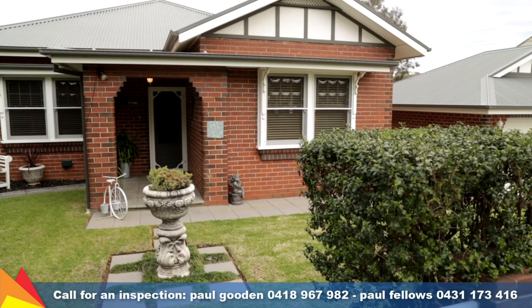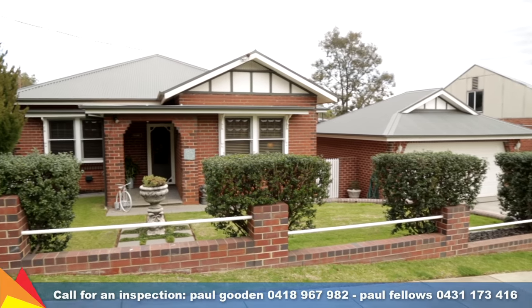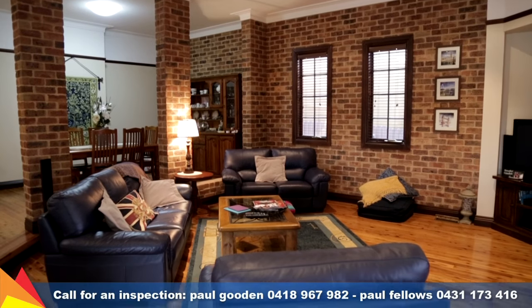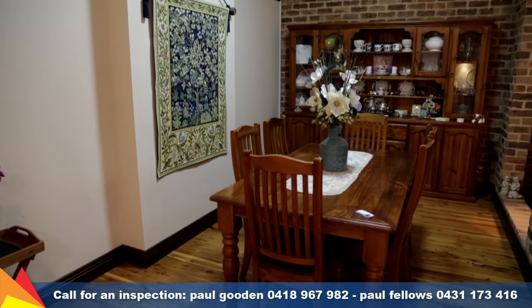Presenting an immaculate combination of quality finishes and effortless living inside and out, this circa 1930s home has been seamlessly extended with the original features of high decorative ceilings, picture rails and decorative fretwork carried throughout.